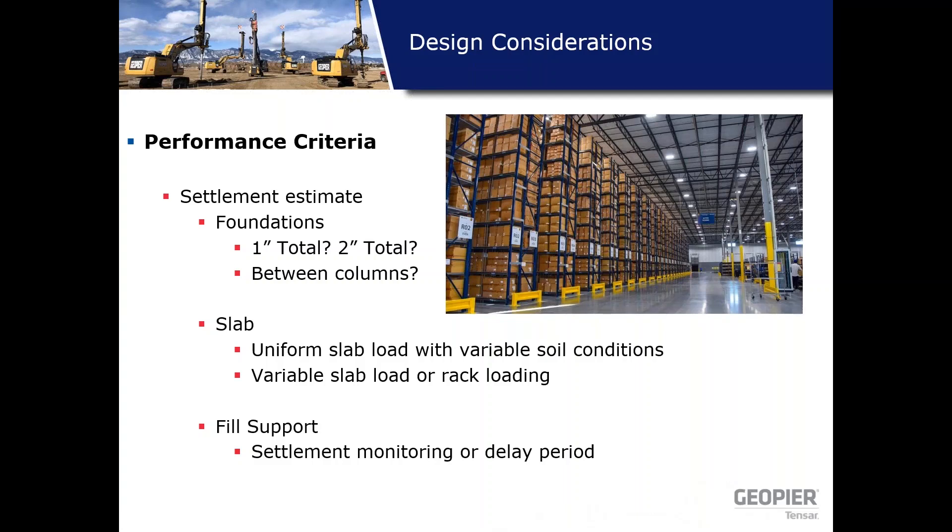For performance criteria, differential settlement between columns is the major driver — one to two inches is typical. You can have a more robust foundation support system with a less robust structural design, or vice versa. For the slab, you can have uniform slab or variable slab support where you have rack loads with high point loads at given spacing. Also consider that if there's fill going in on site, you don't want to build the structure while the fill is still settling, as that could affect your performance criteria.